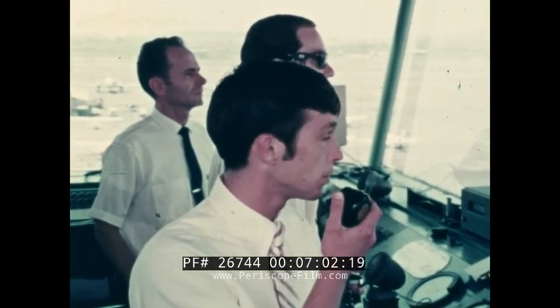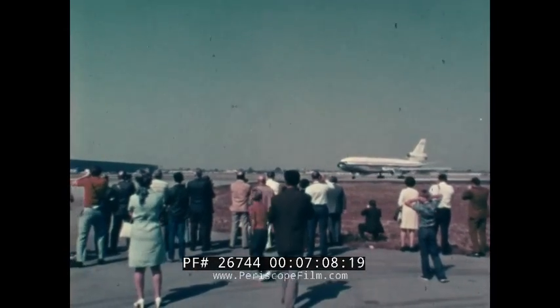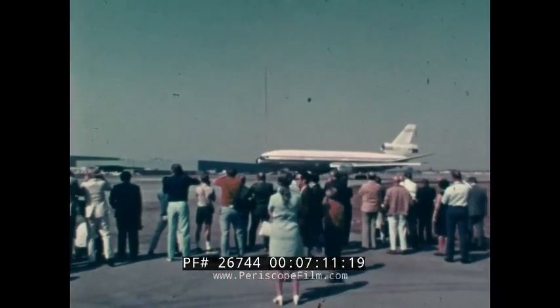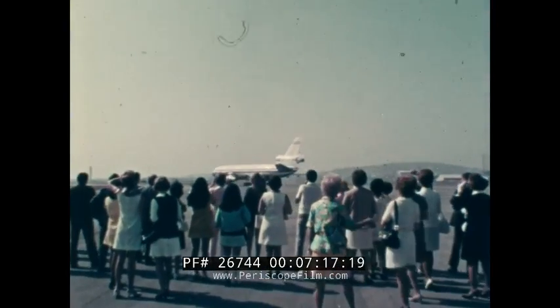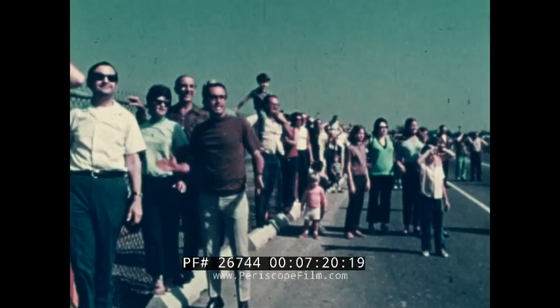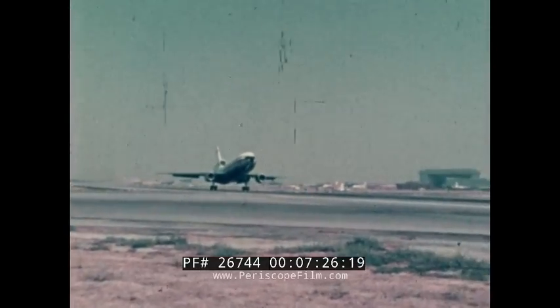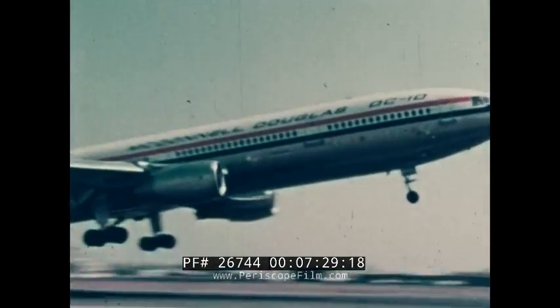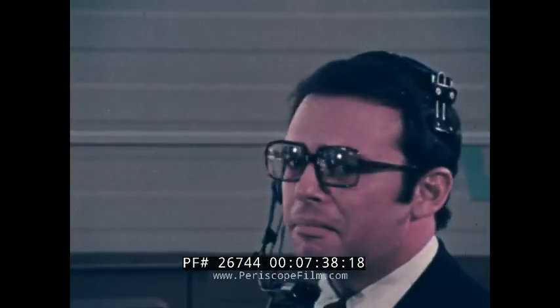Takeoff 10, Long Beach Tower, runway 12 cleared for takeoff. At exactly 10 a.m. — the time scheduled several weeks ago — the DC-10 is rolling. Some 20,000 people are watching this takeoff from every available vantage point. The DC-10 is picking up speed and will roll some 5,000 feet and lift off at 152 knots. There is no visible smoke and a very low noise level. He is lifted off just short of 5,000 feet, and we have reports from the side of the runway that it was a very quiet takeoff.